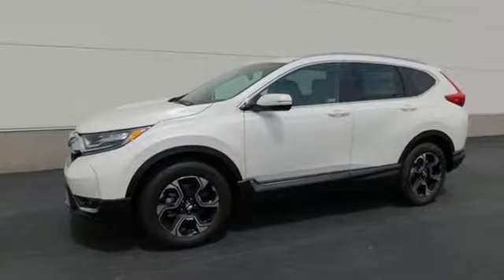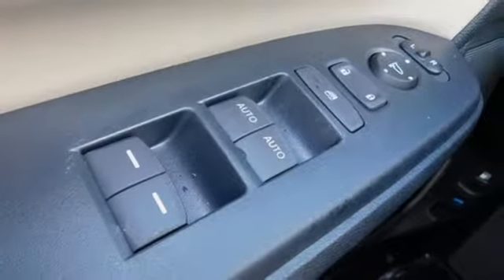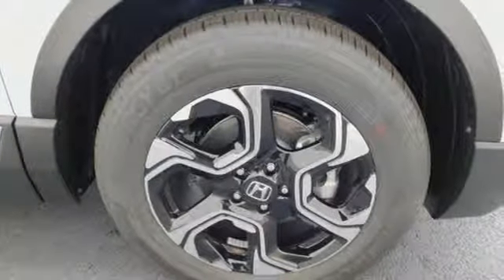Continuously variable automatic transmission, hands-free lift gate, gas pressurized shocks, and intercooled turbo inline four-cylinder engine.